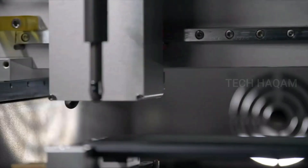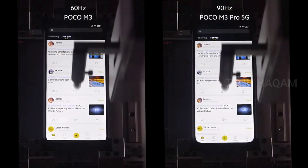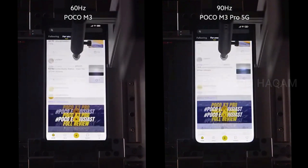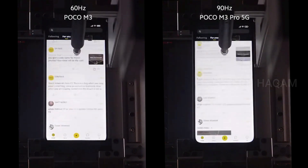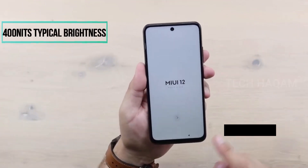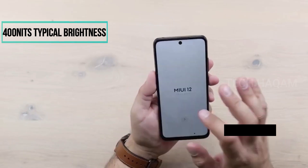This display has a 90Hz refresh rate with a 180Hz touch sampling rate. The Poco M3 smartphone has 400 nits typical brightness.